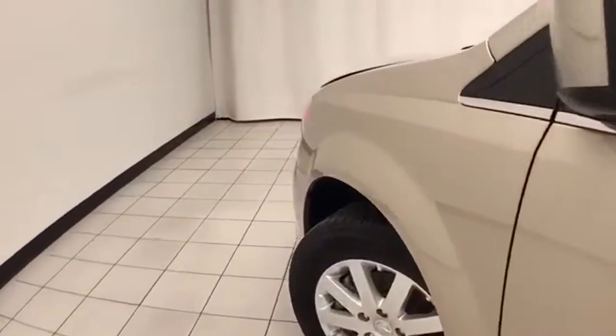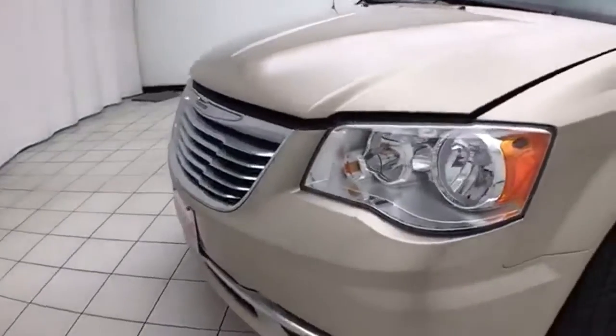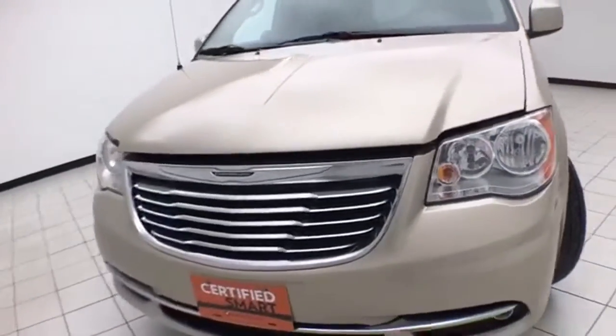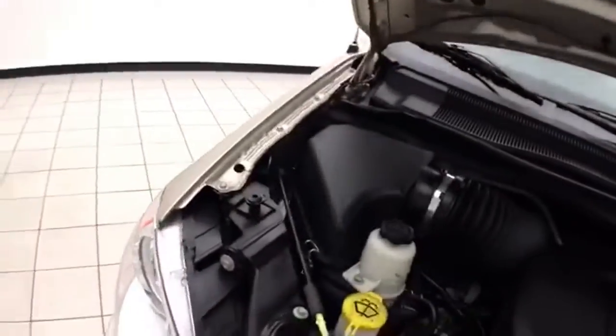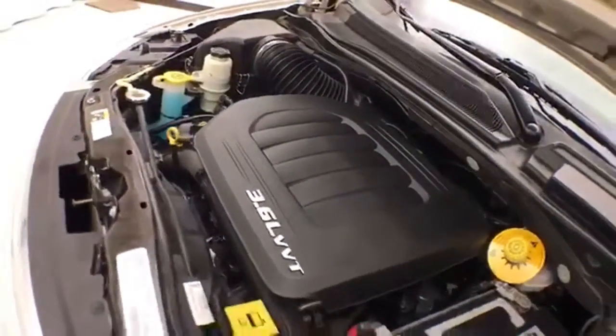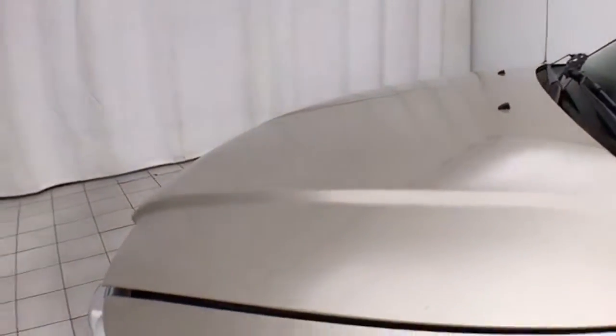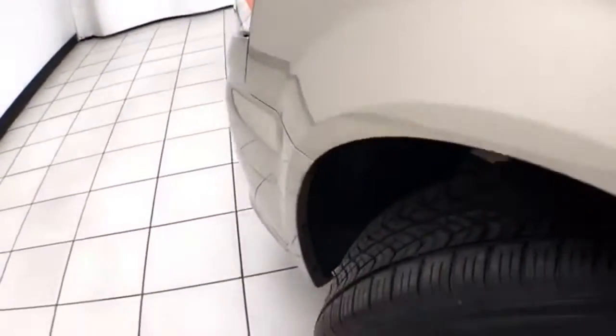Under the hood, this Town & Country has a 3.6-liter V6, 283 horsepower. Just as clean under the hood as the rest of the van. Fluid points are marked in yellow, so it's a quick glance for anything you want to check on your own. EPA fuel economy estimates: an average of 17 miles per gallon in the city, 25 on the highway.